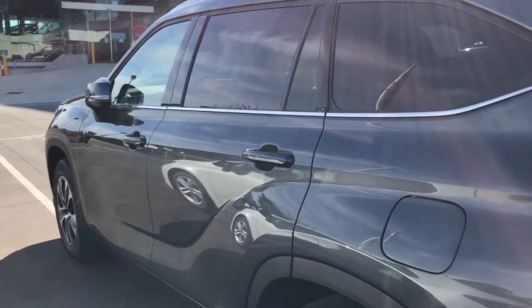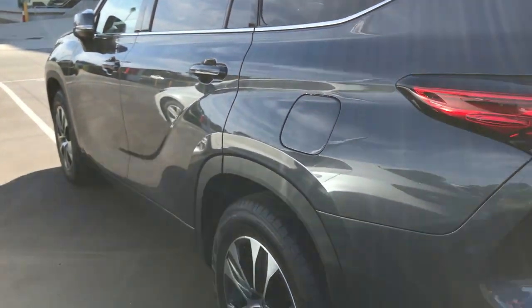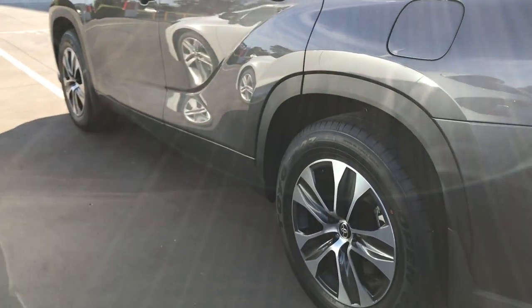Looking at the other side, you've got your petrol cap, and it's a very nice wheel design on the GXL.